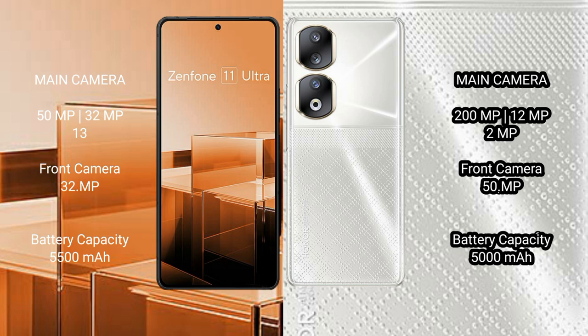Asus Zenfone 11 Ultra has a 5500mAh battery with 65W fast charging support. Honor 90 has a 5000mAh battery with 66W fast charging support.